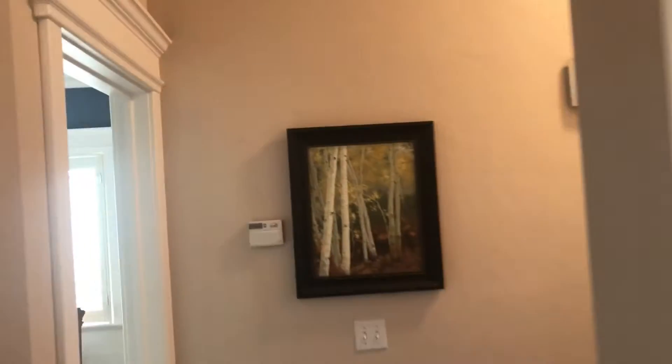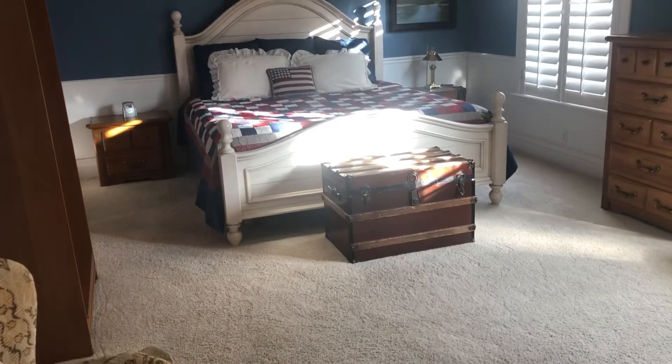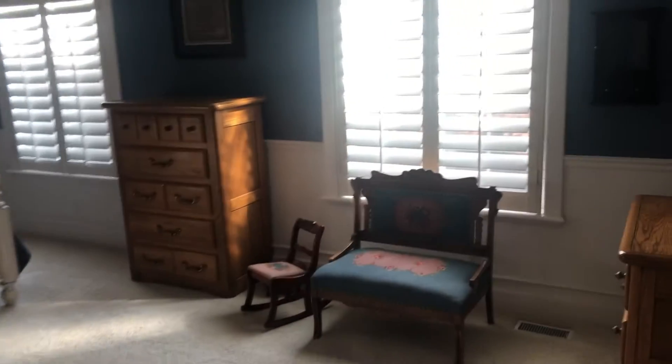We've got plenty of storage in this home with linen closets. Every door and every window is wrapped. This master bedroom — you're going to like this. That's a king-size bed, and look how much space there is on either side and in front of the bed. Plantation shutters. Here's a unique feature: this has two closets, and they're both totally decked out. These are 10-foot ceilings, by the way, so you have more space than you probably need.